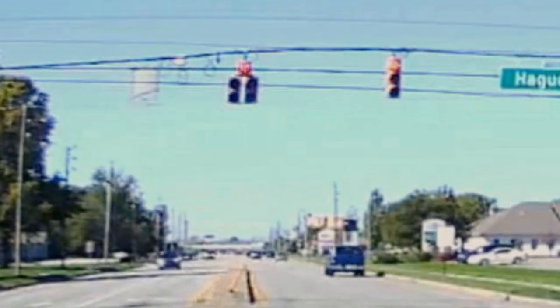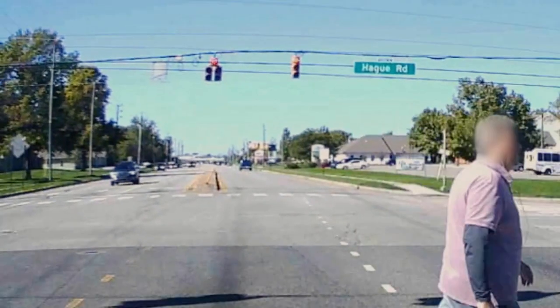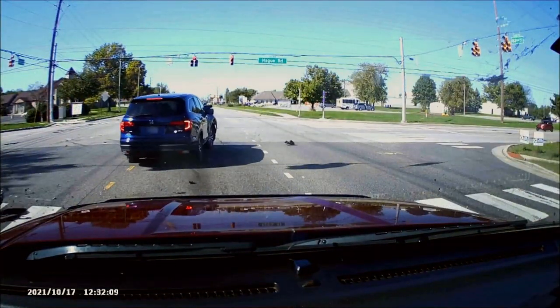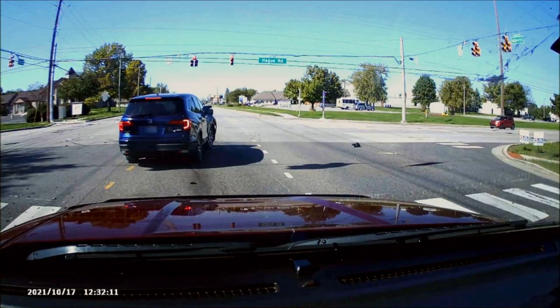So remember, green is go. Red is... yeah, you get it.